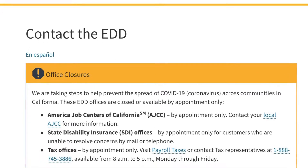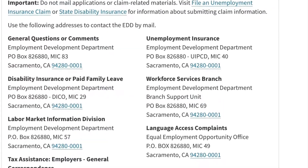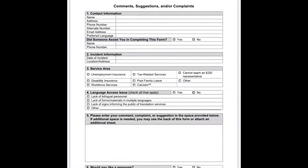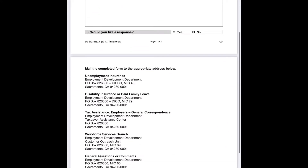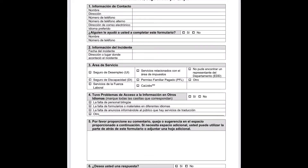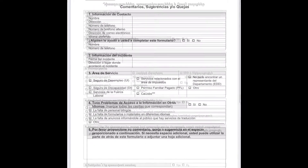Hi everyone, today I want to talk about how to make a complaint about EDD customer service. It is always difficult to call EDD and speak with a specialist regarding your new claim, existing claim, pending payment, changing address, or updating your claim. It is always a nightmare.